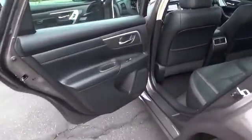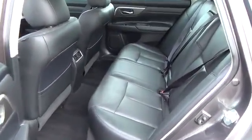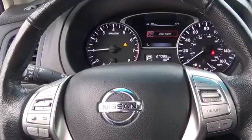Inside, you'll find an upscale cabin with leather-appointed seating. Spoil yourself with features like advanced drive-assist display, zero-gravity heated front seats, heated steering wheel, and Bluetooth. You're also rewarded with a power sliding glass sunroof and moonroof, premium audio system, and more.